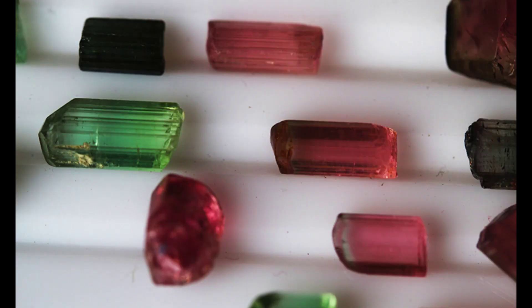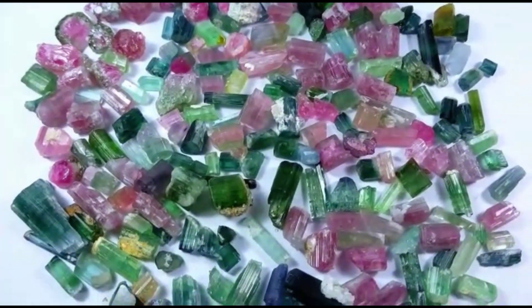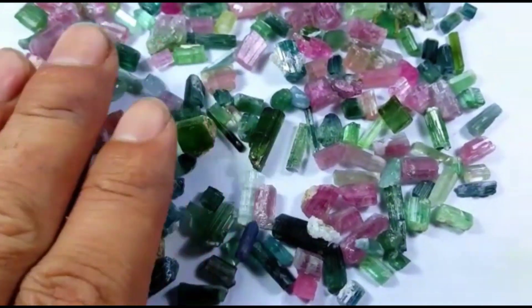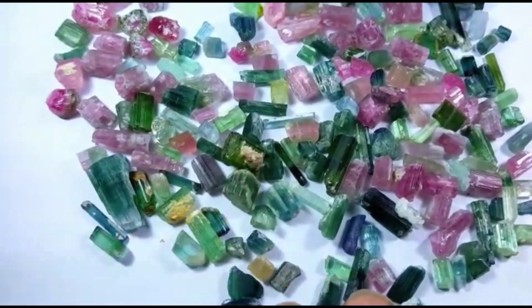Many years ago, this gemstone was brought to Europe through the Dutch East India Company because people were curious about these gems. However, people didn't know it was a mineral — it was only discovered in the last 400 years.